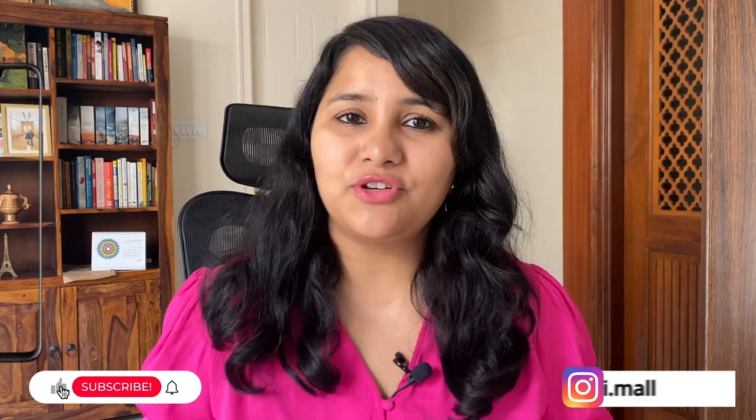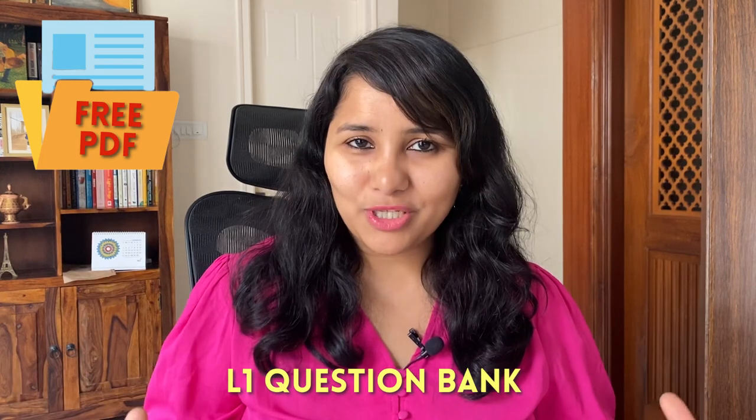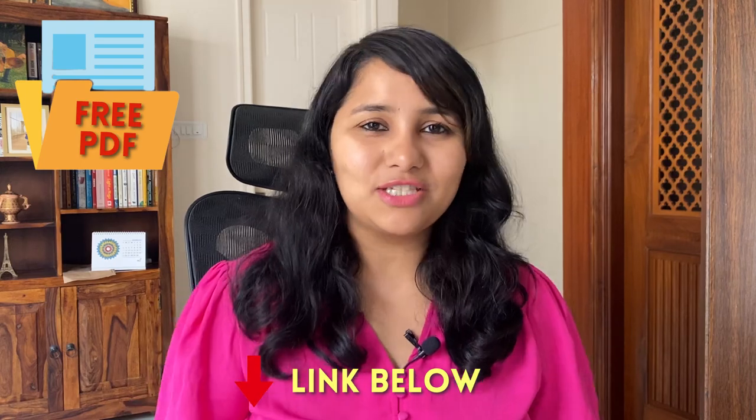Hi guys, my name is Shachi and I'm a travel and a visa coach. On this channel, you'll find lots of useful videos on the US visa process. We have an entire playlist for L1 visa, so make sure to check it out. We also have some free resources for you — PDF resources which consist of an L1 question bank and a document checklist. Do check the link in the description box for these resources.